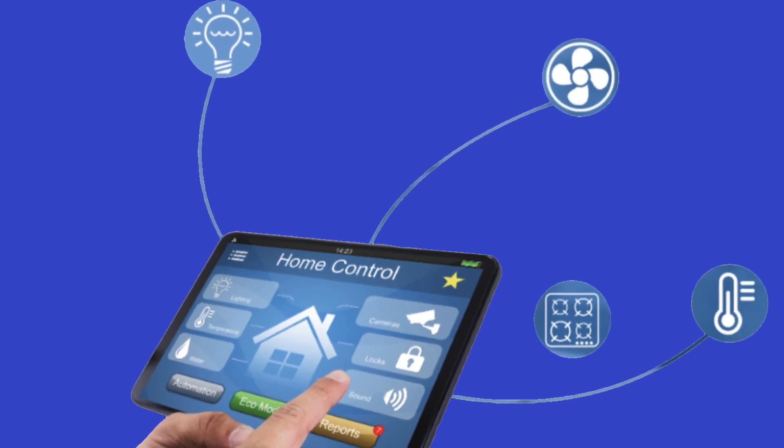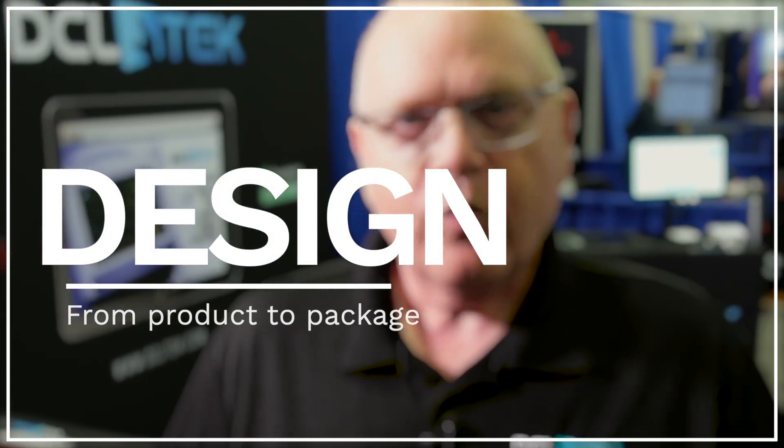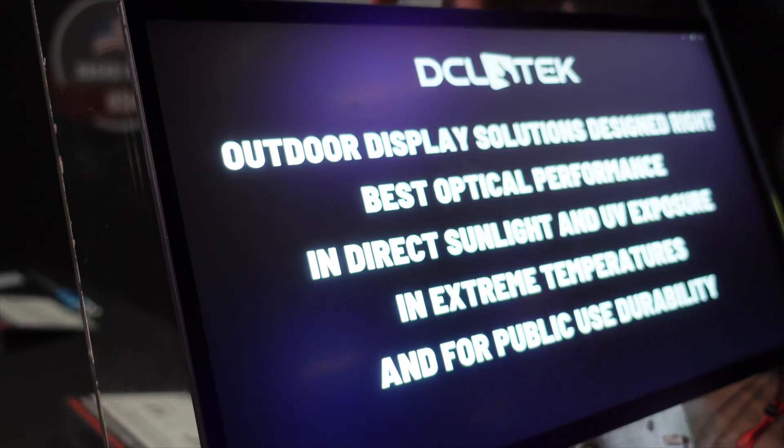We take our service as far as the client really requires, and that includes full product design services where we'll look at what their packaging requirements are, what their aesthetics for their design look like, and through internal resources and partnerships, we'll create that finished solution using all the application-specific components and materials previously specified. You're not going to do this with an off-the-shelf product. We take a typical off-the-shelf LCD and hybrid it for sunlight viewability, then industrialize it with a level of durability that allows for impact resistance and public use applications.